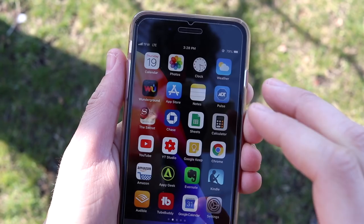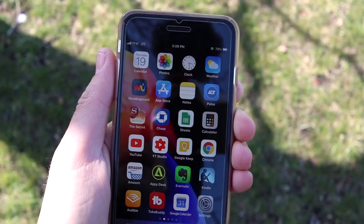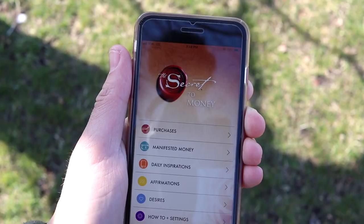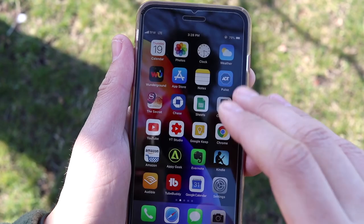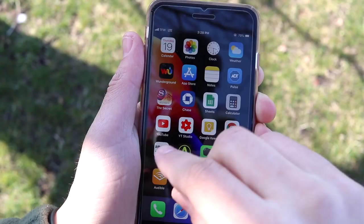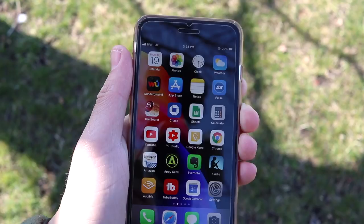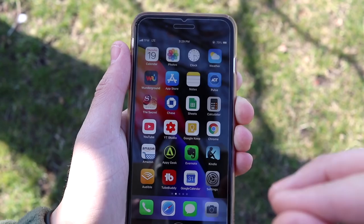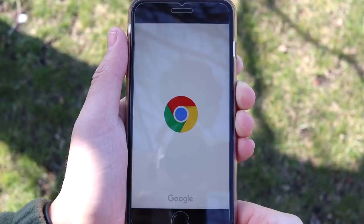I do recommend Weather Underground. I use Apple Notes quite a bit for video ideas. There's also ADT Paul Security and The Secret — I've talked about it plenty of times. It's based on the movie 'The Secret' by Rhonda Byrne, about the law of attraction and having a positive money mindset. I recommend checking it out if you struggle with thinking positively about money. I also have some business-related apps: Calculator, Sheets, my bank app, YouTube Studio for viewing video analytics, and Google Keep for more color-coded note-taking.